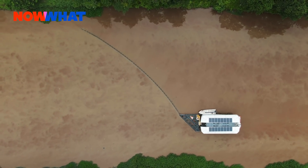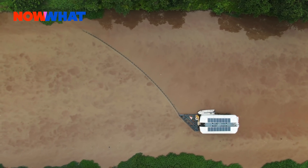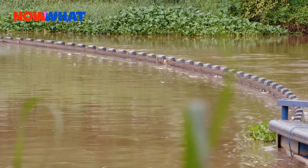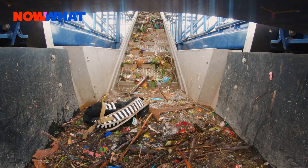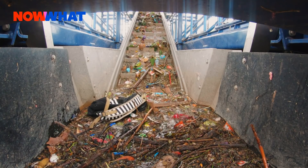How many interceptors do you guys have deployed right now around the world? We have three interceptors in the water right now: one is in Jakarta, one is in Malaysia, one is in Indonesia. I hope to really start rolling out a lot more beginning of next year. We're now preparing for series production and we'll hopefully see a lot more interceptors in rivers around the world.